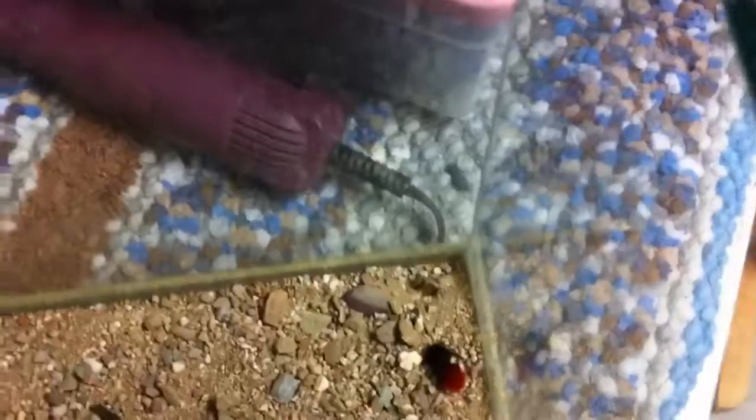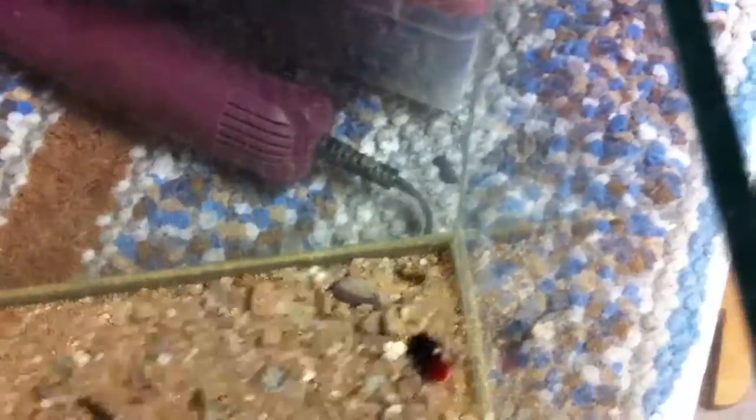Since she's female, she'll usually hunt and kill other insects to burrow and lay her eggs so she has enough protein. But the males will usually just eat nectar — almost like any type of wasp.